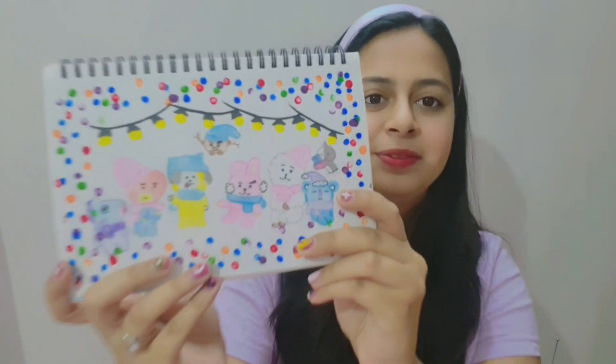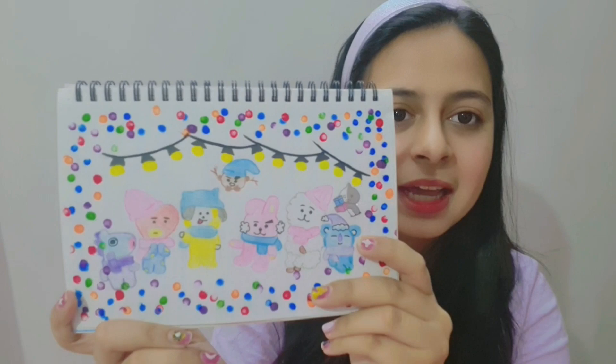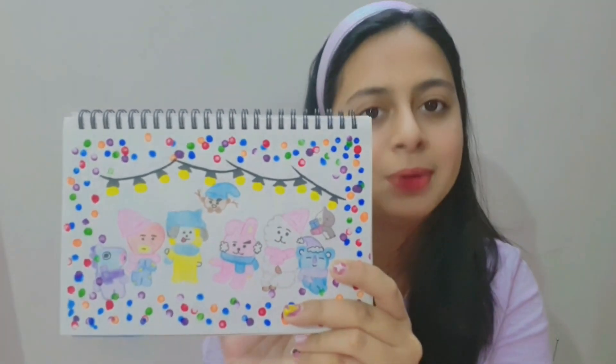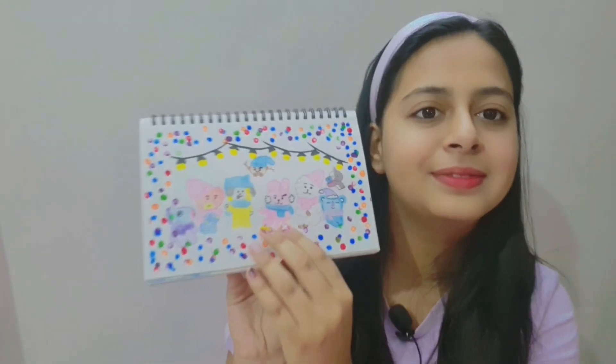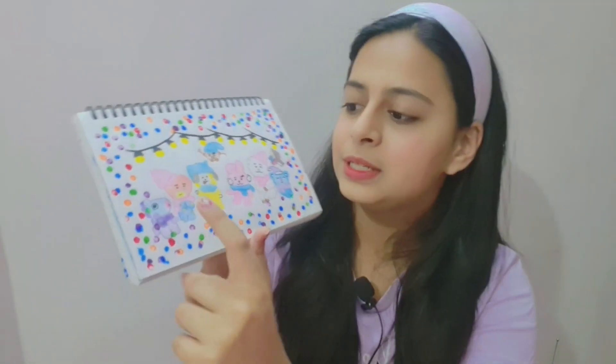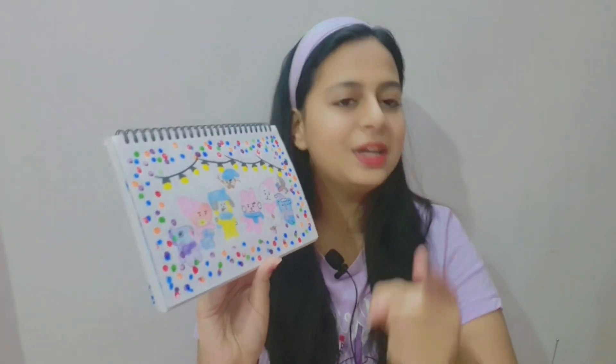I've also made a BT21 drawing for Christmas. I know I'm not good at it but that's the best I could make. I would really love to replace this Mang with the new one — I'll surely make a drawing or painting with the new Mang.